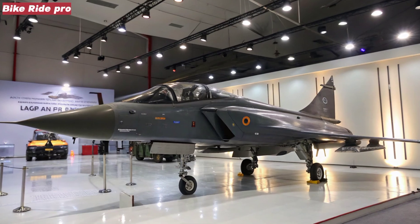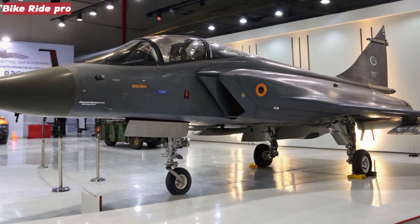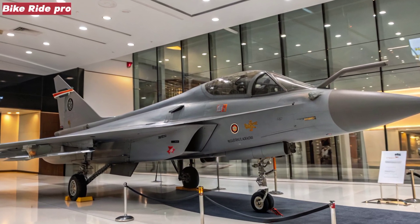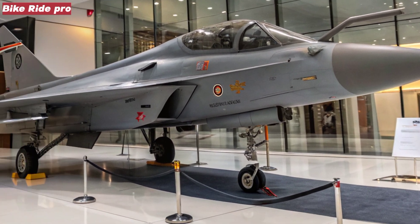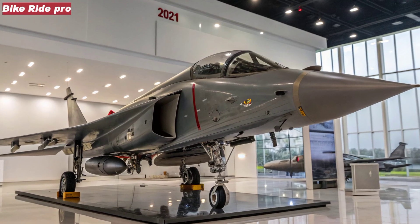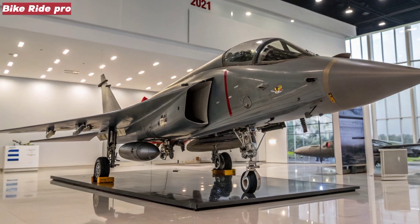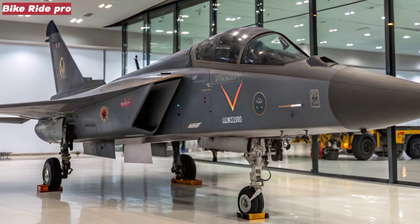The Tejas MK2 features significant structural upgrades. It's 1.35 meters longer than its predecessor, with a redesigned fuselage that supports larger fuel capacity and improved aerodynamics. The inclusion of diverterless supersonic intakes (DSI), improved composite materials, and a refined frame allows the MK2 to carry up to 6.5 tons of payload across 11 hardpoints. With a max takeoff weight of 17.5 tons, it marks a clear shift from a light to a medium-class fighter.